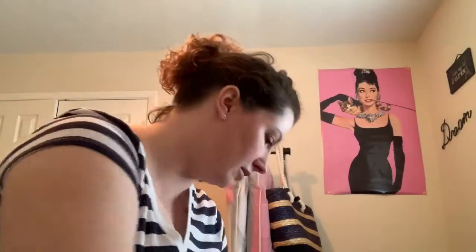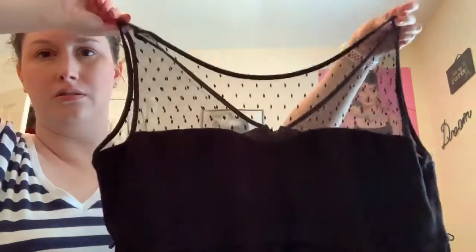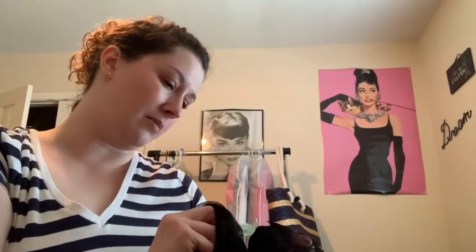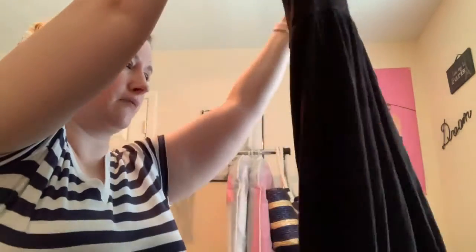Next item is a Torrid plus size — I think it's a 2X. It's kind of cute, I thought it was really cute. I paid $6.98 with half off, so it was like $3. It's plus size and in very good shape.